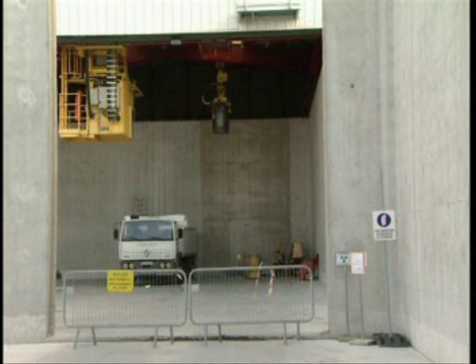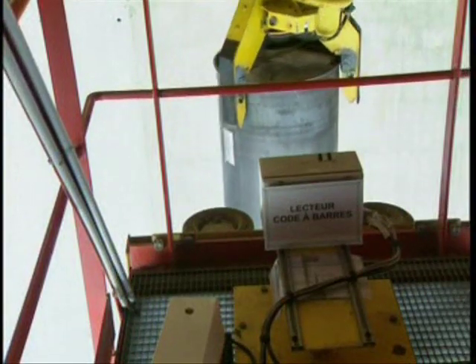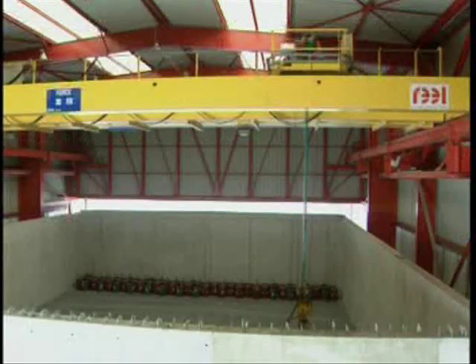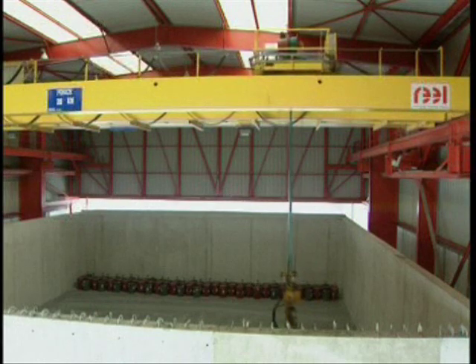In 60 years, the radioactivity will be close to natural levels, although monitoring will continue for another 300 years. 85% of low-level waste in the current European Union is disposed of like this.